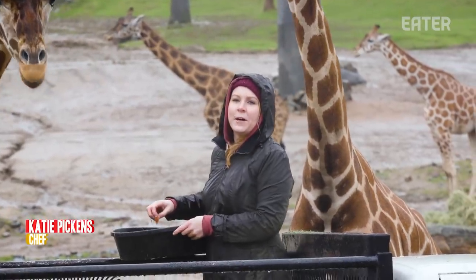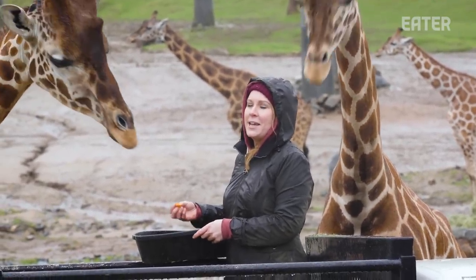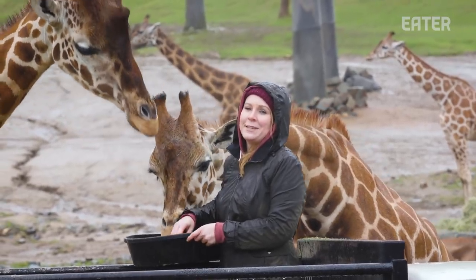I'm here at the San Diego Zoo Safari Park, finding out what it takes to feed over 3,000 animals on a daily basis.